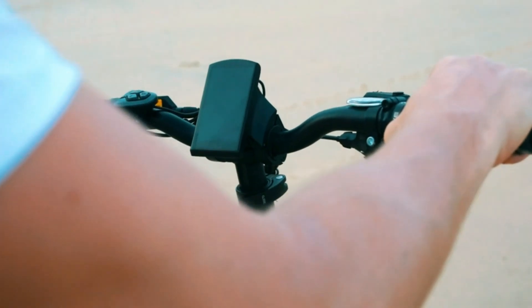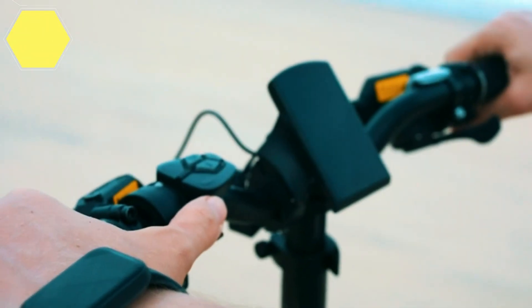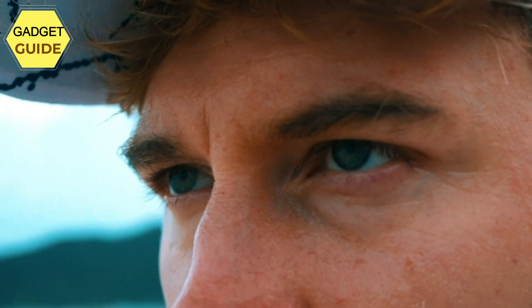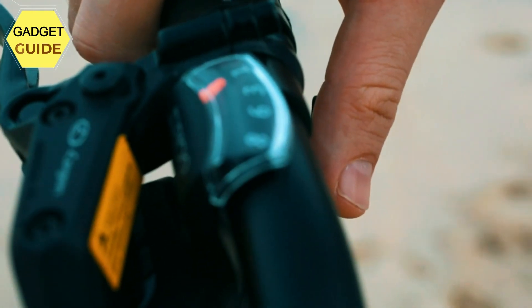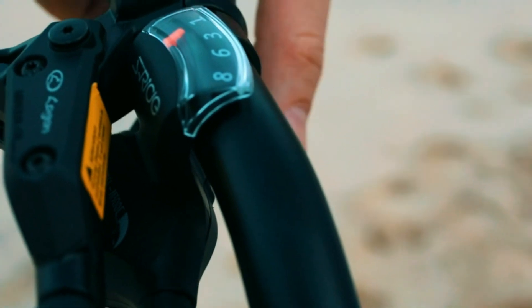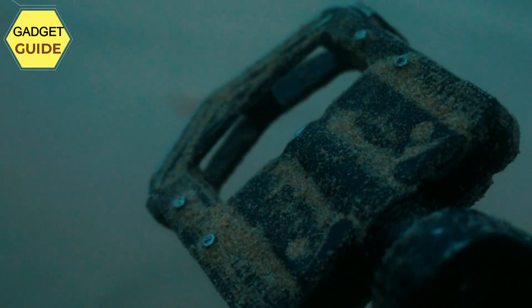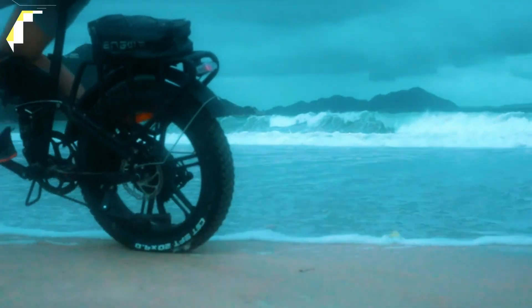Full shock absorption: this fat tire electric bicycle is equipped with an upgraded front fork spring hydraulic shock absorber and a high-performance frame movement shock absorber, providing full-body damping to greatly reduce bumps. With 20 x 4.0-inch rubber snow fat tires, you'll feel like riding on flat terrain even on rough mountain roads, dirt roads, or stone roads.